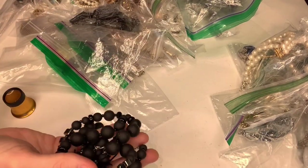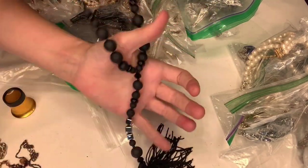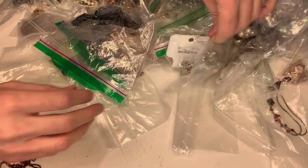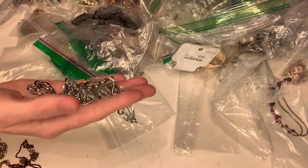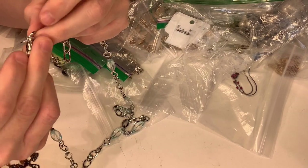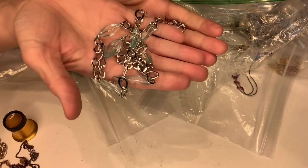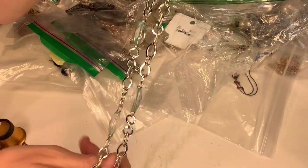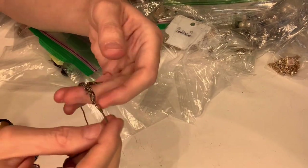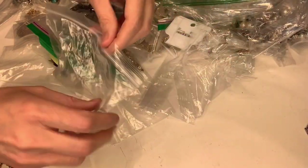I'm hoping to get through this entire bag in one video so I'm going to move fast. There's an Alfani — it's an Alfani necklace. This one is marked Chico's — Chico's likes to do the fringe/tassel thing at the end, so it's just a costume necklace. And this one says Cookie Lee — it's a Cookie Lee necklace.